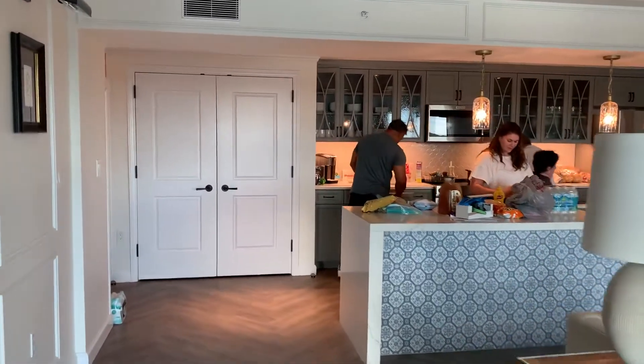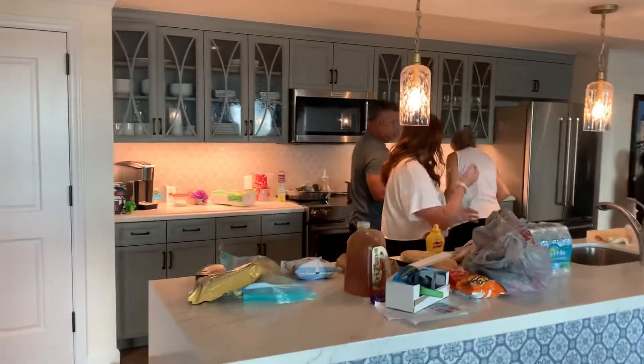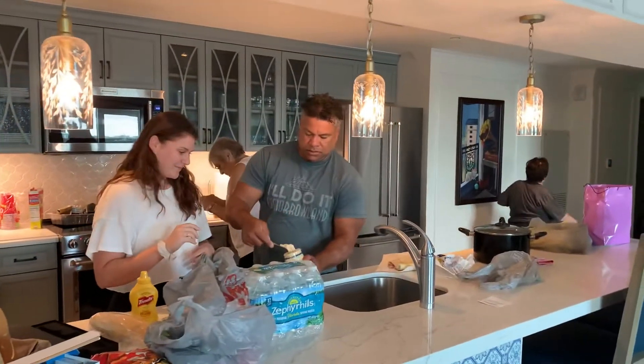Kitchen. Big pantry. It's where you find Sidney, Gabe, and Mom. And Vicki, but she's leaving the kitchen.